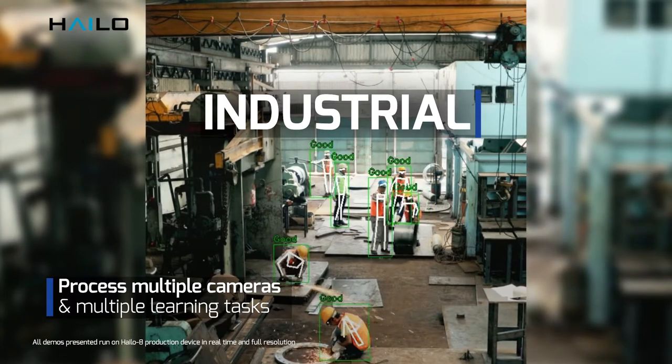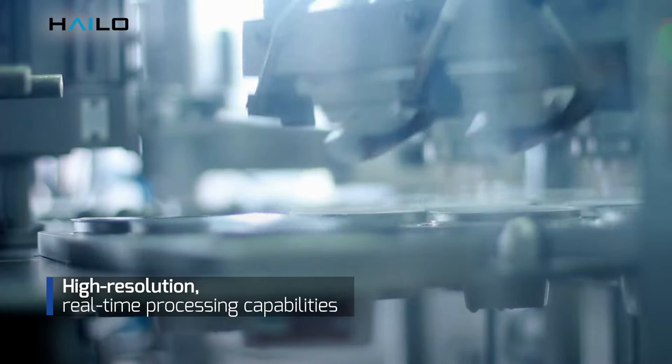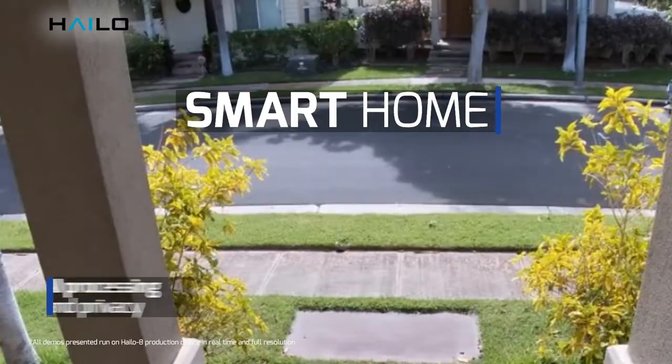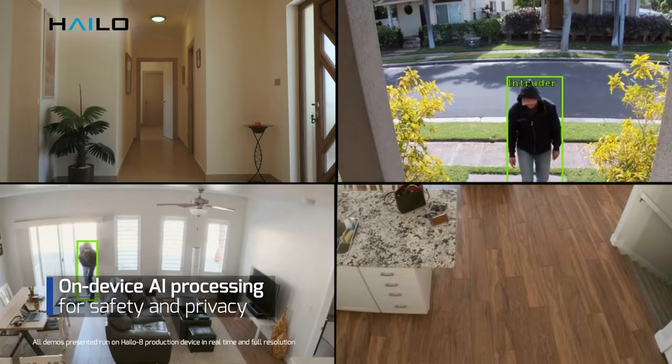Achieve significant business outcomes and high ROI with the highest-performing edge AI. Automate defect detection, create customized shopping experiences, or monitor safety. Halo's AI processor helps keep people and homes safe without compromising privacy.